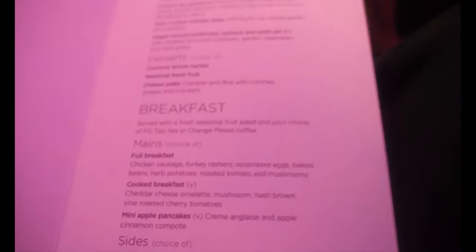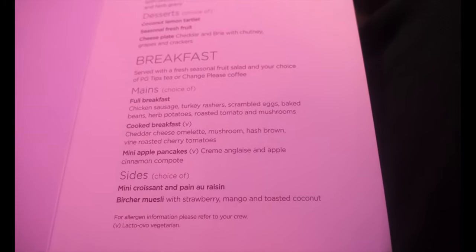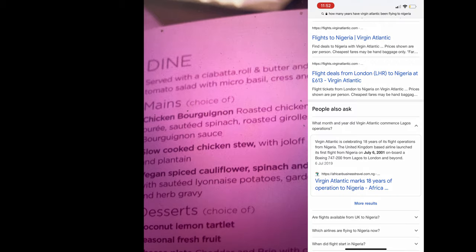Because I was flying at night time I got the option of free courses — dinner, dessert, and breakfast when I woke up. Being in business class you can literally order food as many times as you want. One thing that did throw me off though was the way they spelt jollof rice. I actually Googled it and Virgin Atlantic have been flying to Lagos for 18 years and they still don't know how to spell jollof rice — that is absolutely mental.